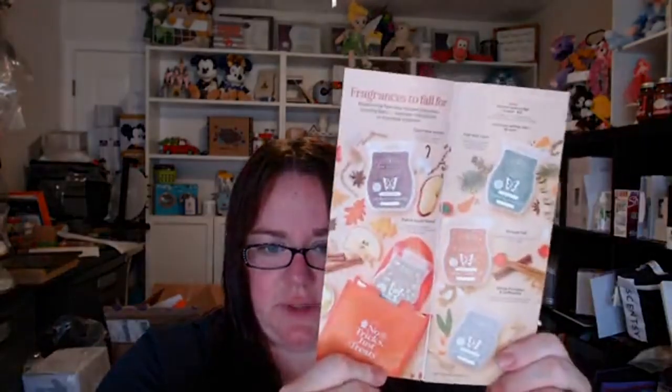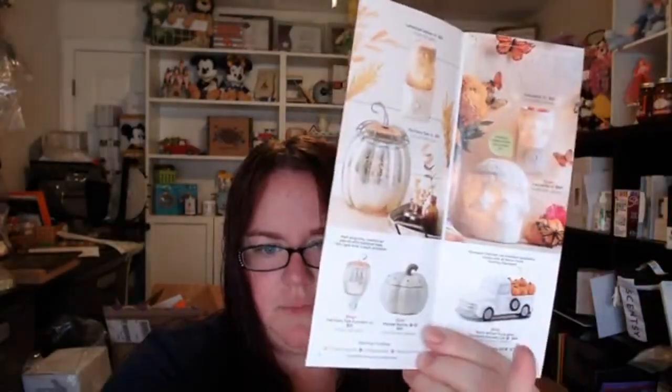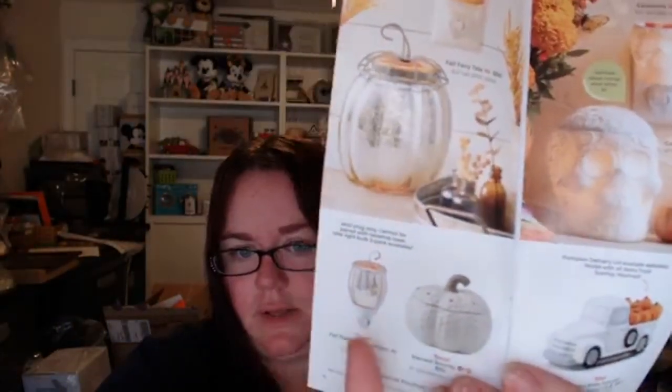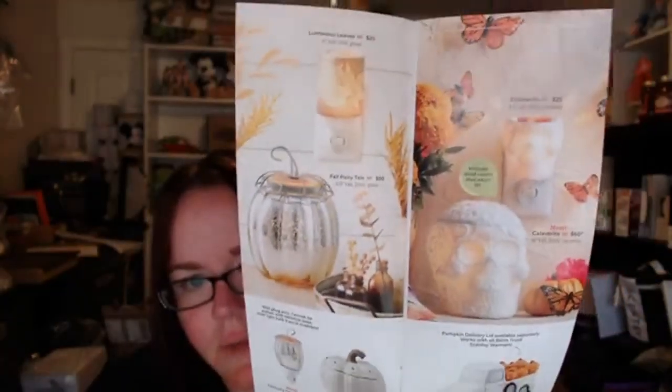Five delicious scents — they're definitely fall, so if you love fall you'll probably love all of them. The truck is $60. The Pumpkin Delivery lid by itself is $25, and the retro truck with Pumpkin Delivery lid together is that $60. The Harvest Bounty is $50 and the Fairy Tale Pumpkin mini is $25. And then returning is the large Fairy Tale mini.